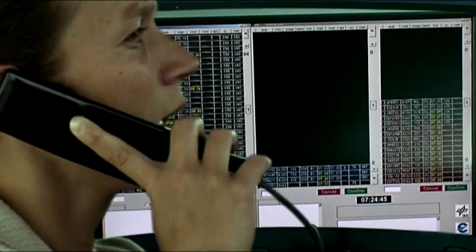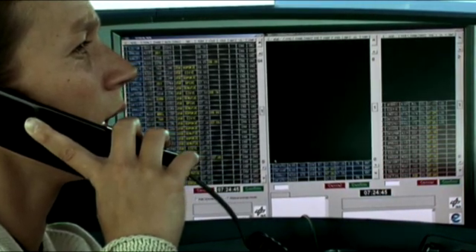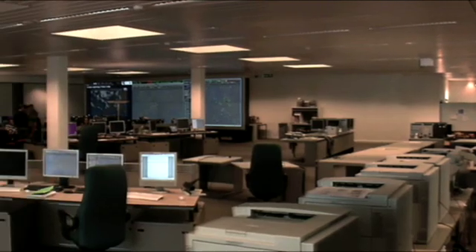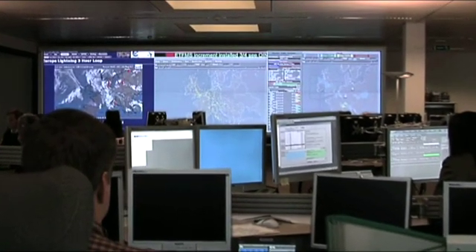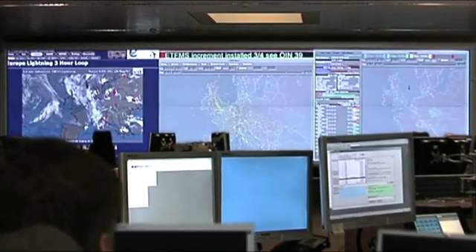What many passengers don't know is that most flights begin months before check-in. Let's see where your flight really begins with flow management. Flow management is the expert system that manages flows of air traffic, ensuring that there is no congestion in the air and that available capacity is used effectively.